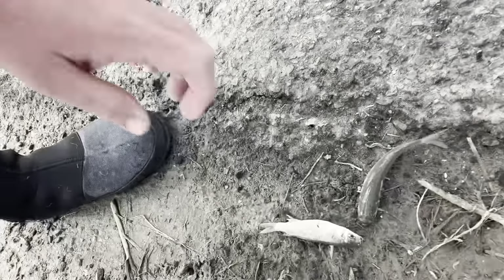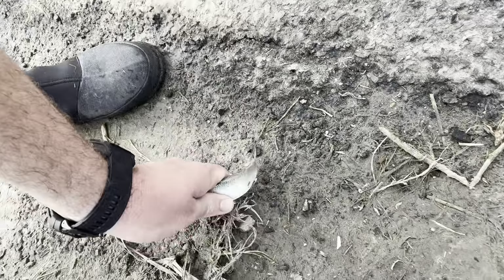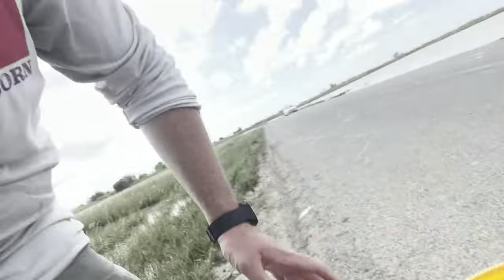He has a couple mullet on the ground. A little bit bigger mullet - this is a perfect size for really anything. This guy right here is a little bit bigger but he'll still work for a nice redfish. So we're going to continue with the cast net and then we'll head over there and see what we can hook into. Stay tuned.